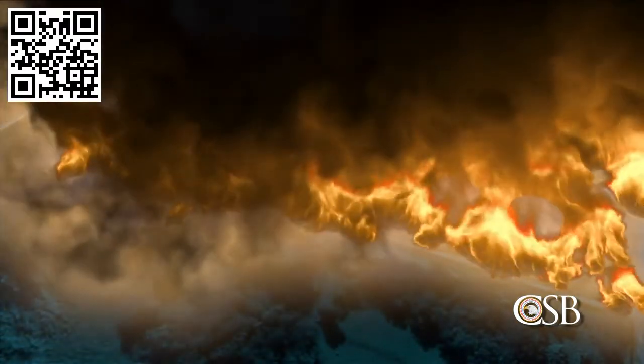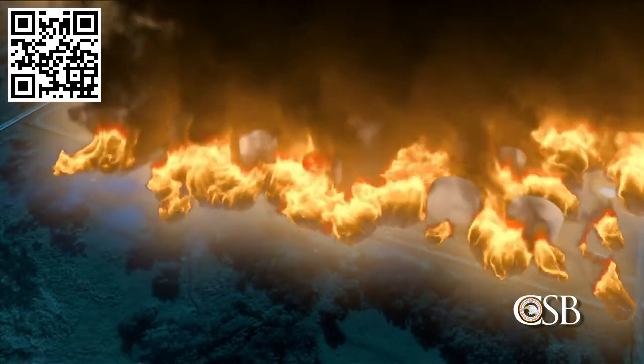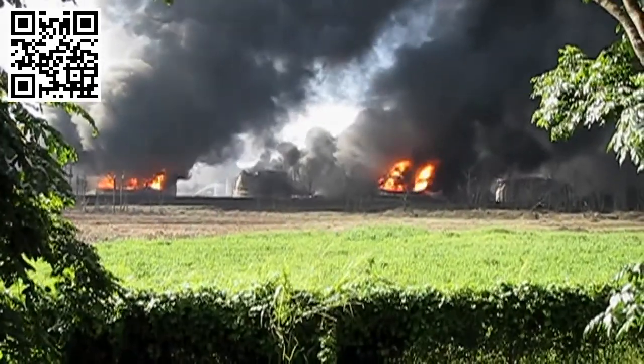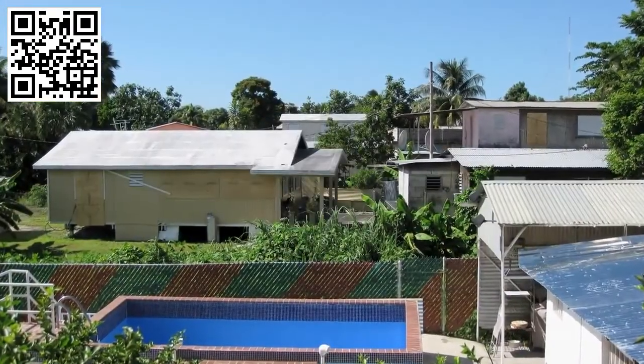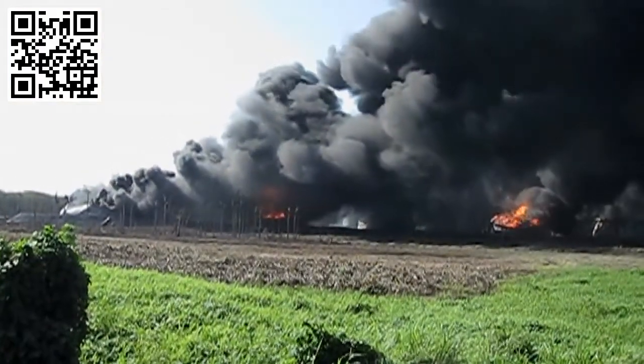The time was 12:23 a.m., approximately 26 minutes after the overflow began. Soon, 17 of the facility's storage tanks were engulfed in flames. Fortunately, the three CAPECO employees escaped the tank farm and there were no fatalities. Flames from the explosion could be seen from as far as eight miles away. The shockwave damaged approximately 300 nearby homes and businesses, and fires continued to burn for over two days.